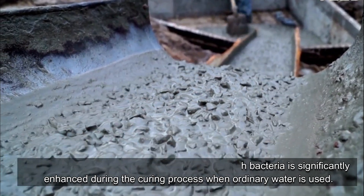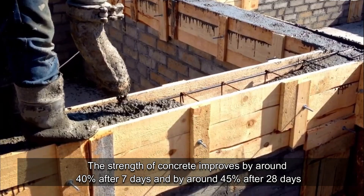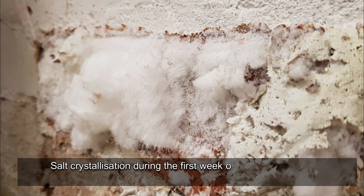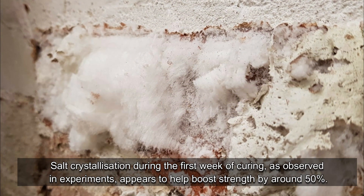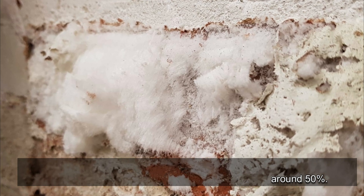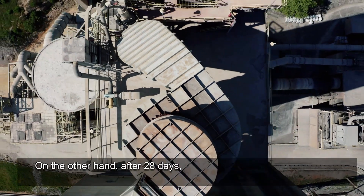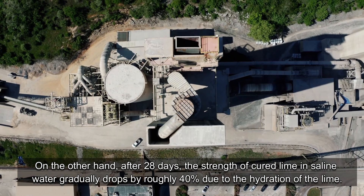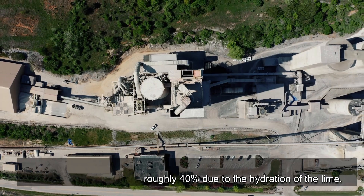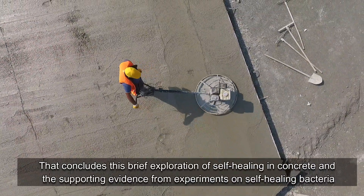Result analysis shows that the compressive strength of concrete treated with bacteria is significantly enhanced during curing. When ordinary water is used, strength improves by around 40% after seven days and by around 45% after 28 days. Salt crystallization during the first week of curing appears to boost strength by around 50%, presumably due to a high concentration of calcium chloride. However, after 28 days, the strength of concrete cured in saline water gradually drops by roughly 40% due to hydration of the lime.